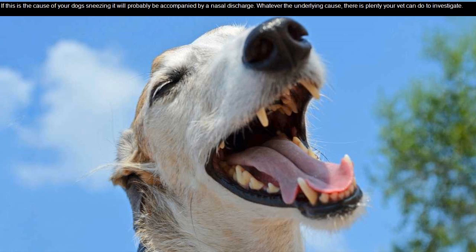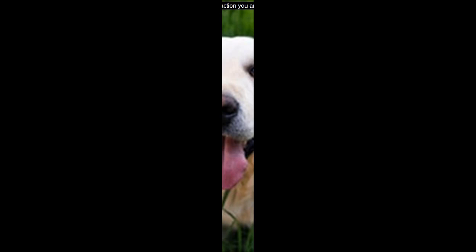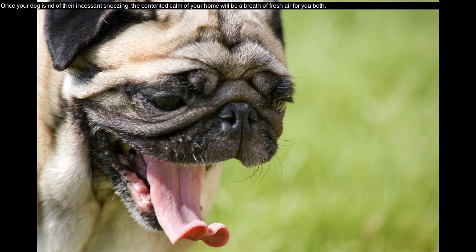Whatever the underlying cause, there is plenty your vet can do to investigate. In addition to a thorough physical examination, they can take x-rays of the tooth roots and nasal passages and, if necessary, examine your dog's airways under anesthesia for a foreign body. Reputable pet insurance should cover the costs of treatment, whichever course of action you and your vet decide on. Once your dog is rid of their incessant sneezing, the contented calm of your home will be a breath of fresh air for you both.